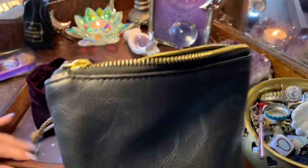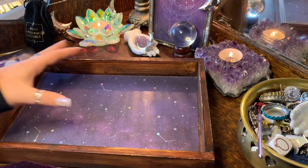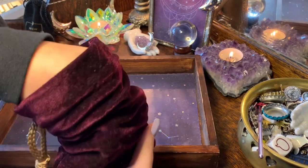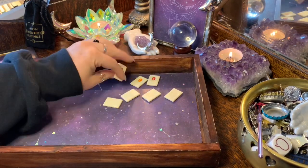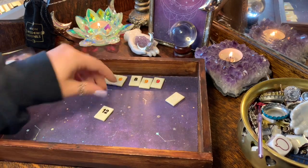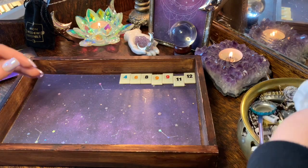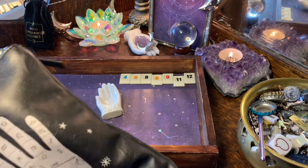To those of you who helped me out with the letters, thank you so much in advance. For numbers you've got: nine, nine, eight, six, four, twelve, and eleven. Two nines — so nine seems to be emphasized.